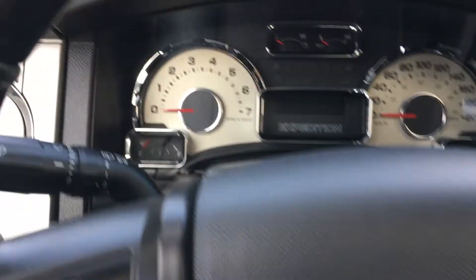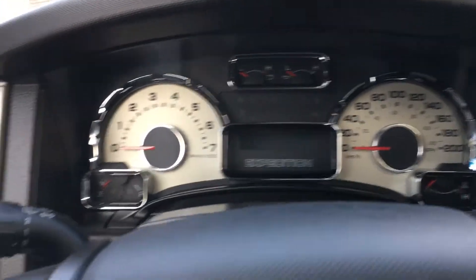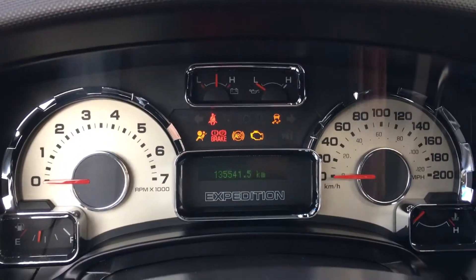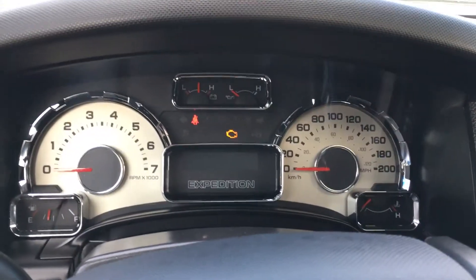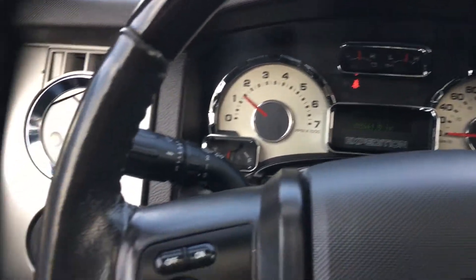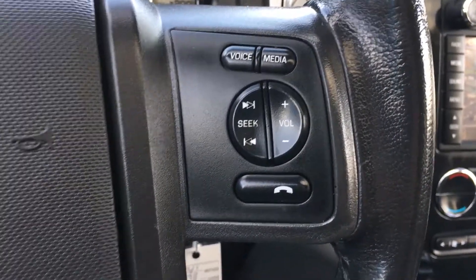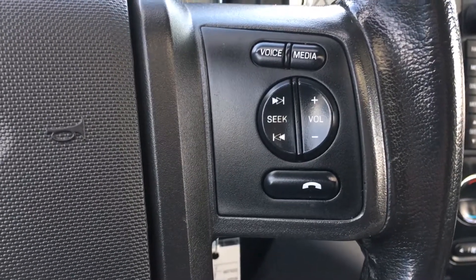Here in front of the driver we have your gauges. Let's fire it up to see what it looks like. This vehicle does have 135,000 kilometers on it. On the steering wheel we have your cruise control; on the other side we have your volume, media controls, as well as your Bluetooth.